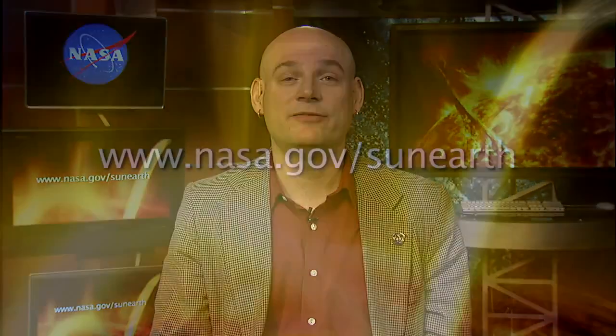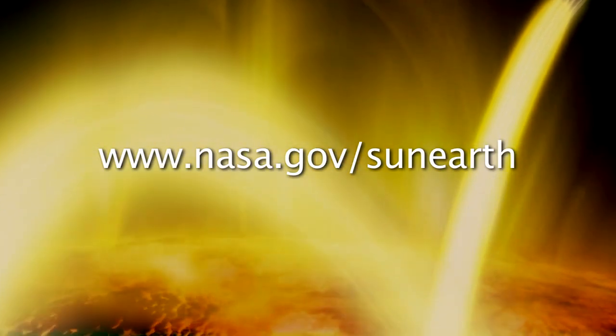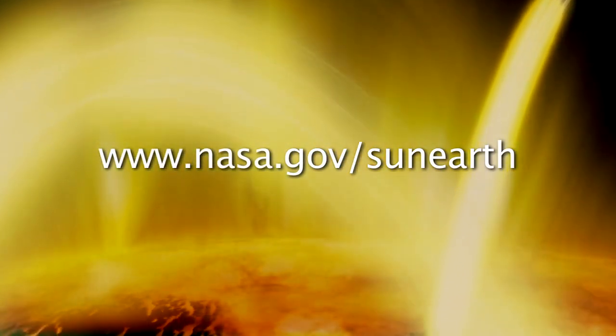Where can we see more great images of the sun and learn about the current solar cycle? A great place to go to find out all about this and see all of the great data and imagery is at www.nasa.gov/sun-earth. Thank you very much.